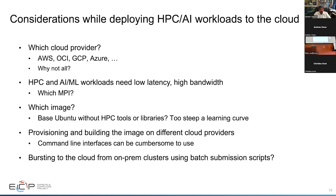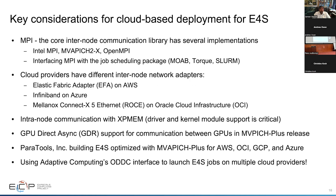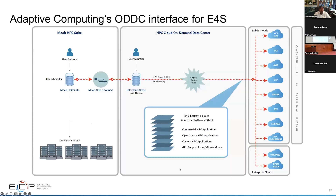Provisioning AWS images from the command line can be cumbersome. We also have support for ODDC from Adaptive Computing, which provides a web interface to submit jobs. With MPI you must pick the right MPI, schedule it with the job scheduling package, and ensure efficient inter-node communication with the network adapters. Intra-node communication is also important, so you need the XPMEM drivers and GPUDirect async support for communication between GPUs. We are building an optimized MVAPICH2-based solution targeting multiple cloud providers using ODDC to launch jobs through a web-based interface.